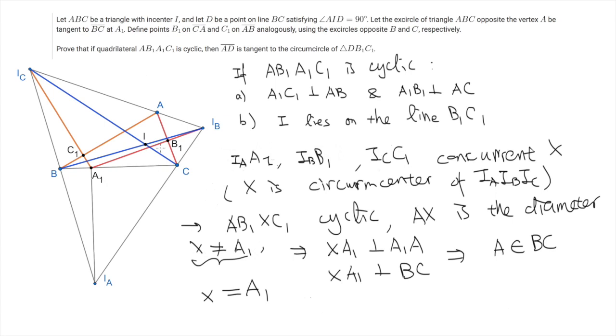As a result, we have that A1, B1, IB are collinear and A1, C1, IC are collinear. The second statement then follows by applying Pappus's hexagon theorem, which states that if we have two triples of collinear points — say IC, A, IB and B, A1, C — then the intersections of pairs across these triples are collinear. In this case, B1, I, C1 lie on the same line.